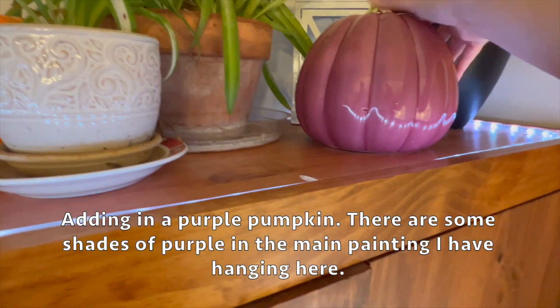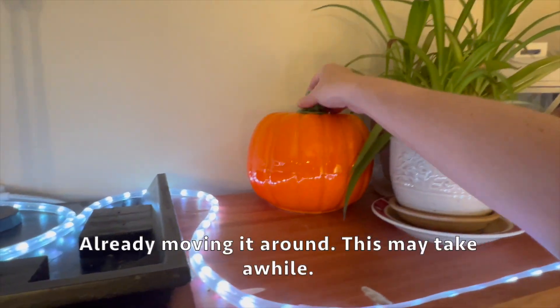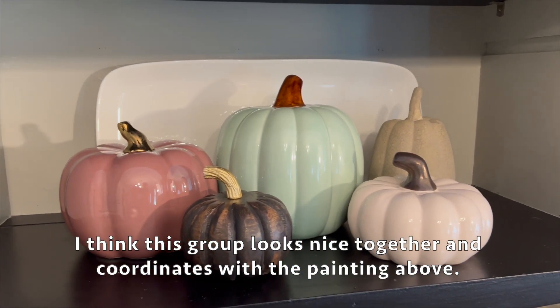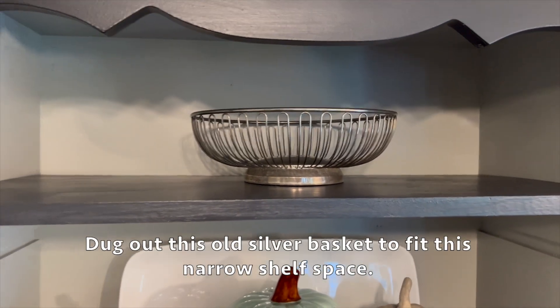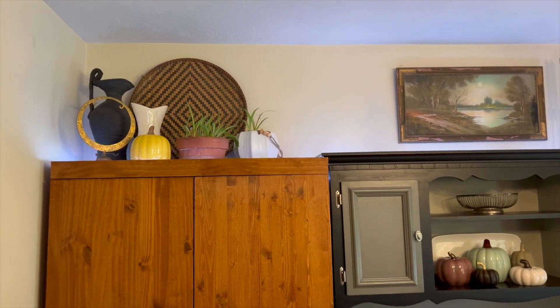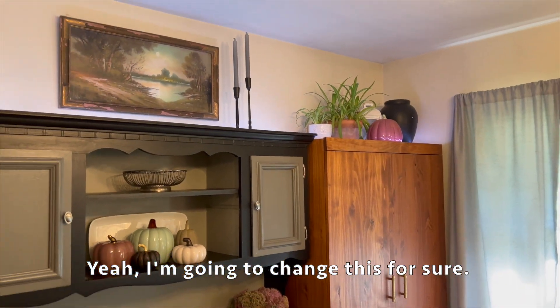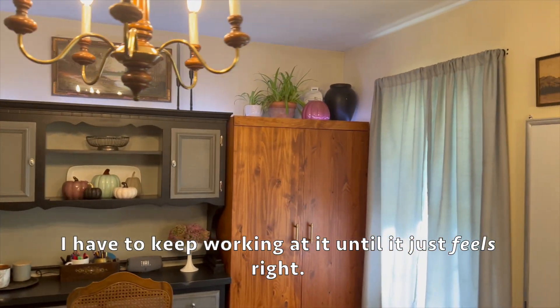Adding in a purple pumpkin - there are some shades of purple in the main painting I have hanging here. Alright, already moving this around - it may take a while. I think this group looks nice together and coordinates with the painting above. I dug out this old silver basket to fit this narrow shelf space. I really think some ferns would make a huge difference up here and would really fill it in. Yeah, I'm going to change this for sure - I have to keep working at it until it just feels right.